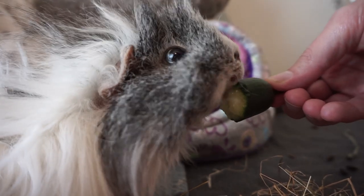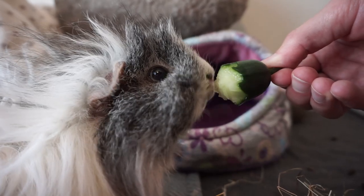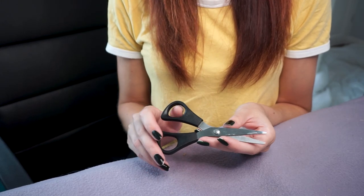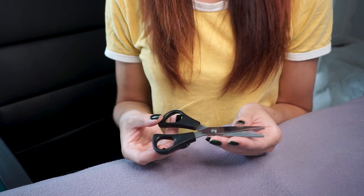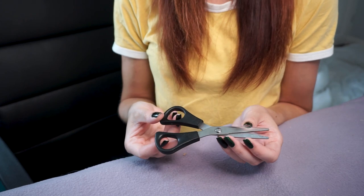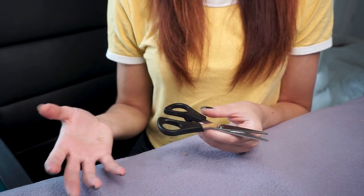Trim more often if it grows back very fast, or if you notice signs that your guinea pig is uncomfortable, hot, and perhaps getting a bit smelly or wet underneath. To trim the hair you can use scissors — I prefer to use small scissors so I can be more precise. If you are inexperienced, perhaps use school-style safety scissors. Some people also do this with a shaver or electric clippers.